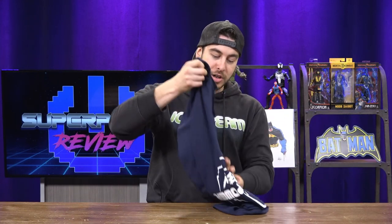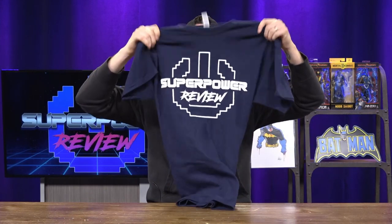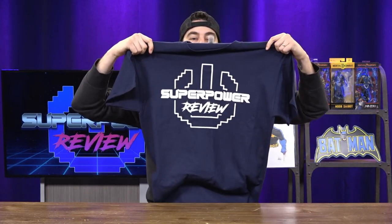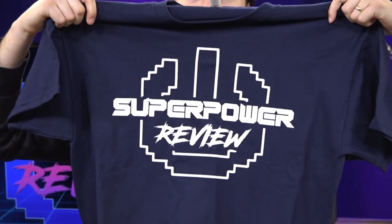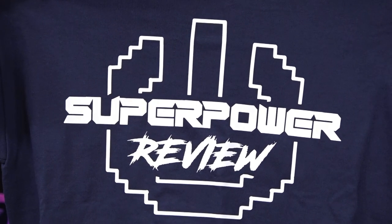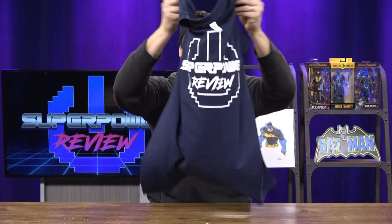We're going to be giving away a SuperpowerReview shirt with our brand spanking new logo on the shirt. This will be a size large, so that will be in the giveaway. Look at that nice fancy logo. We've got a navy blue shirt here. If you would like to order a SuperpowerReview shirt, you can message me on Instagram — a link to my Instagram is in the video description down below.